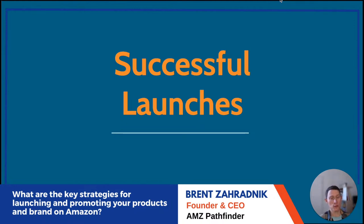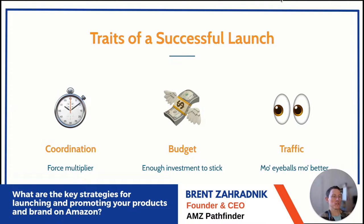Successful launches: clients doing this well have thresholds for success — a clear pass/fail on what success means, a timeline, and a budget. This way they're not making in-the-moment split decisions. You may have to adjust sometimes, but generally you want to set these metrics up ahead of time.